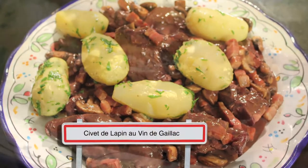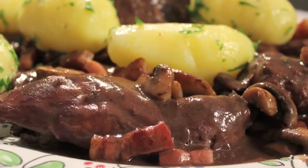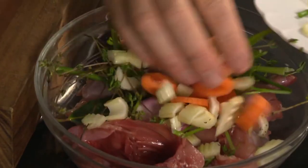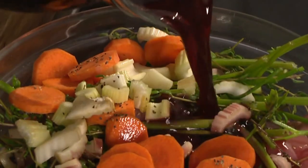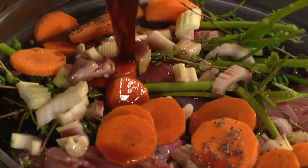This wild rabbit casserole cooked in Gaillac red wine is a wonderful winter dish. I place the pieces of one rabbit in a bowl, add one sliced carrot, some sliced celery, parsley stalk, thyme, bay leaves, one or two shallots, and some cracked pepper.